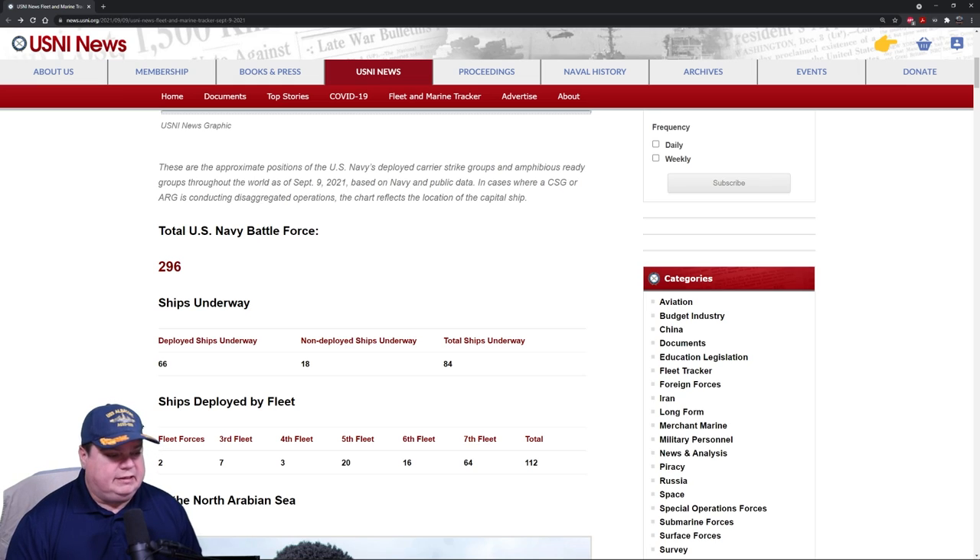The U.S. Navy Battle Force, as of time of this recording, is 296 ships. We expect that to be the same by end of year because we're going to decom one ship and commission another, so they'll balance each other out. Total ships underway are 84, which is really not many — usually this number is closer to 100. Total deployed ships in fleets is only 66. About 18 are out doing independent operations — a lot of these are submarines, and we don't talk about where they go, ever.